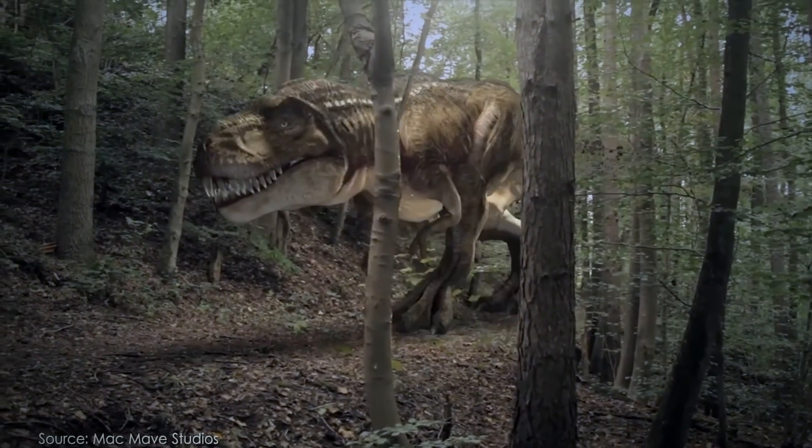It's very unlikely to erupt again because it formed 145 million years ago when the dinosaurs were roaming the earth, and since that time, the motion of the tectonic plates has carried it a long way from its source.